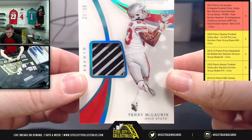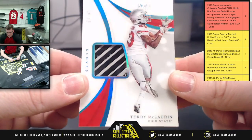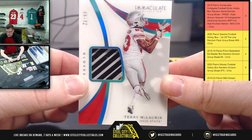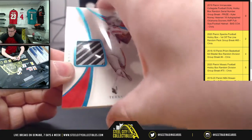Up next, gloves for Terry McLaurin, also out of Ohio State, forty-five of seventy-two. Number five going to Victor — on the Scary Terry.